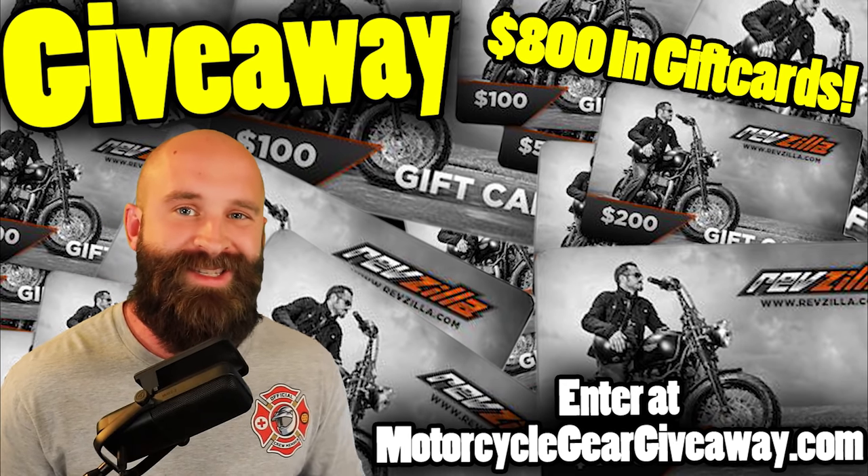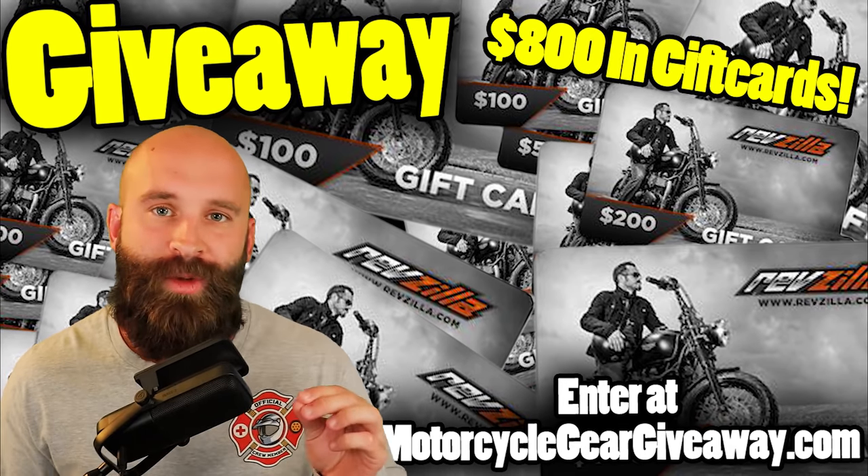We're giving away hundreds of dollars of RevZilla gift cards. Stay to the end of the video to figure out how to enter and win.